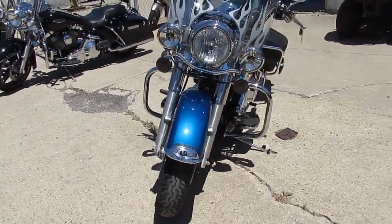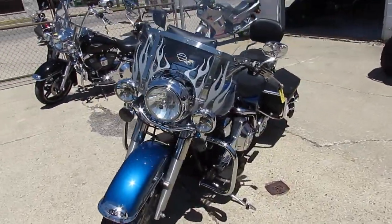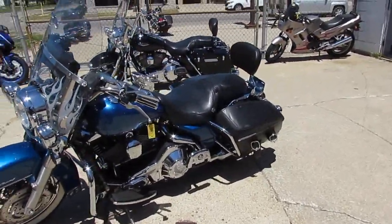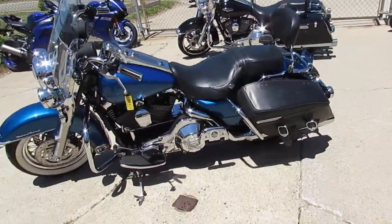This thing is a nice looking bike, guys. It runs strong, mechanically sound, needs nothing. It's a good solid bike. As you guys can see in the video, the paint is in real nice shape.